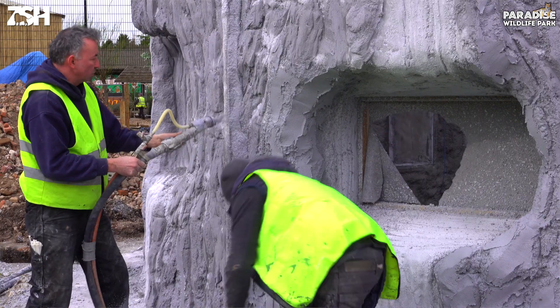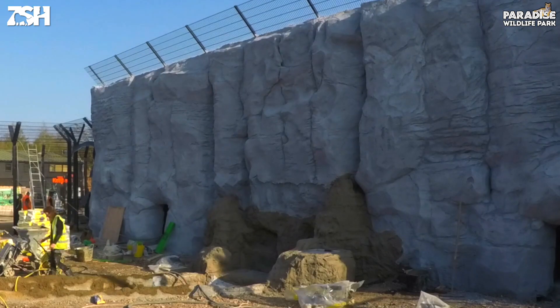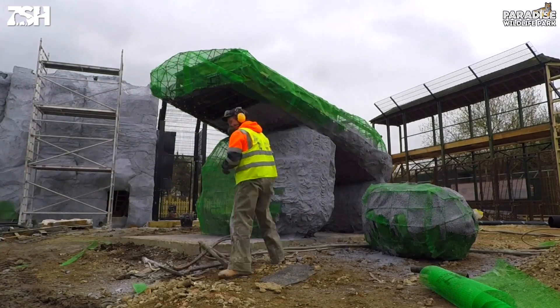Within the habitat, the three main structures are the tree, which is the viewing area, the huge rock face with the waterfall and stream, and then pride rock.